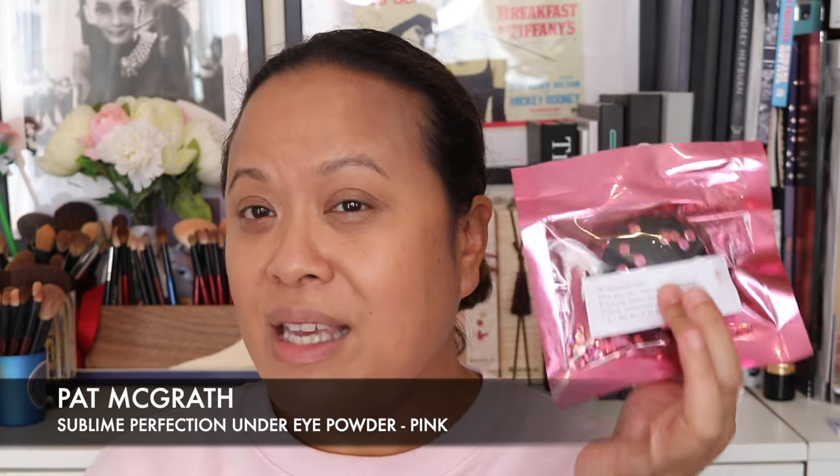As an added bonus, I just received this from Pat McGrath. It is her Sublime Perfection Blurring Under Eye Powder in the pink powder. I've just put my makeup on, so I might apply this first so there's some powder under there, and I wanted to show you how it looks as a shade under my eyes.